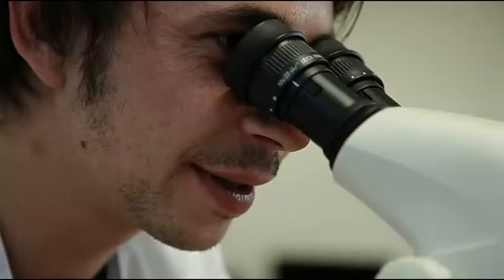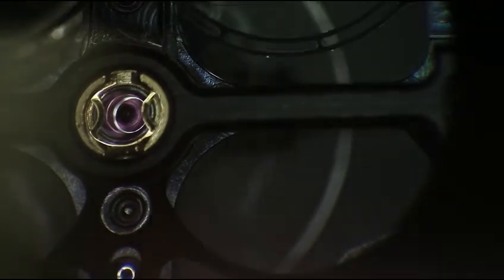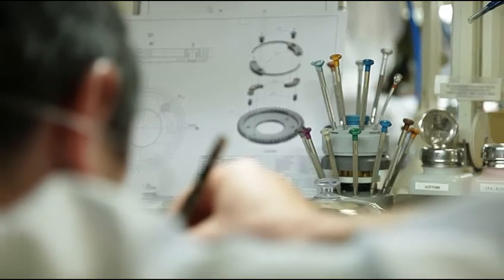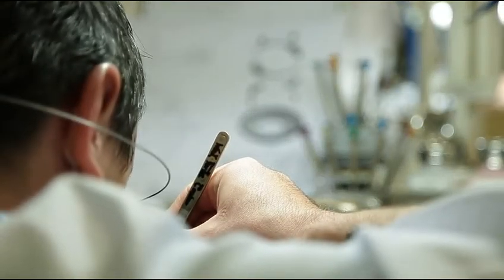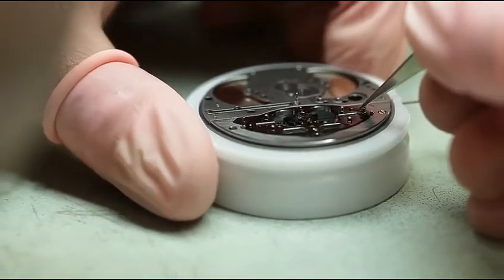The escapement has always been a kind of holy grail in the industry, and since the beginning there has been a lot of development to find precision — to find a technology which could really make something different compared to competitors and the whole industry. What we have introduced this year with this escapement is really something completely new. It's a new technology, not just an evolution of something existing. It's a new way of having an escapement in the movement, and this is what makes it very fascinating.